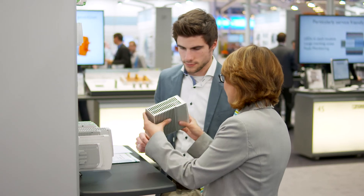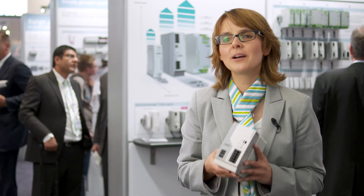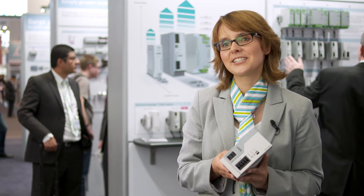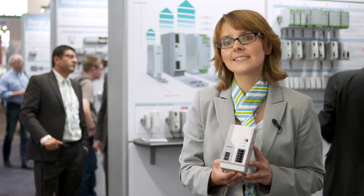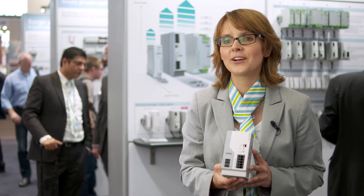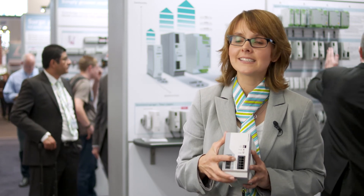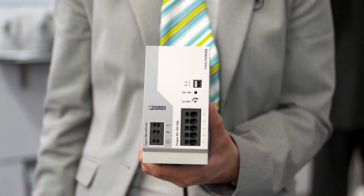The new robust power supplies are perfect for machine building. The electrically and mechanically extremely robust power supplies Trio Power ensure the reliable supply of all loads, especially under harsh industrial conditions. Thanks to the dynamic boost, heavy loads can also be started reliably, because it provides up to 150% of the nominal current for 5 seconds. And thanks to push-in connection technology, the devices are easily installed, and the compact design saves space in the control cabinet.